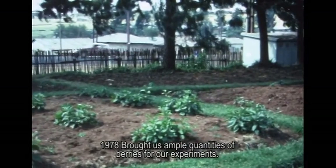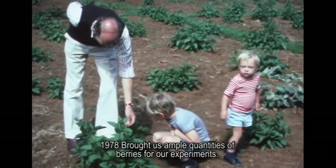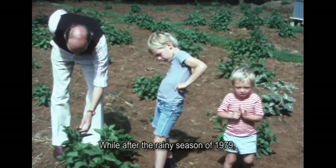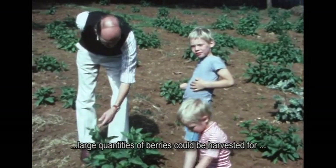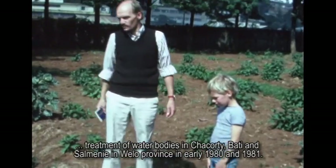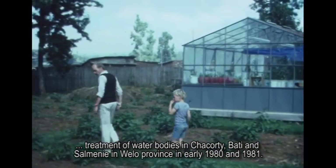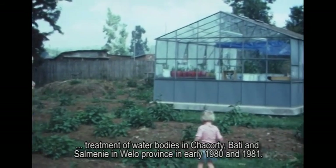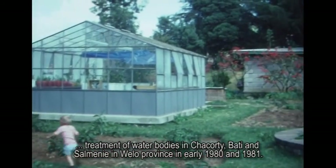1978 brought ample quantities of berries for experiments. After the rainy season of 1979, large quantities of berries could be harvested for treatment of water bodies in Chakorti, Bati, Salmani, and Welo province in early 1980 and in 1981.